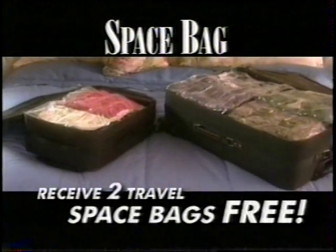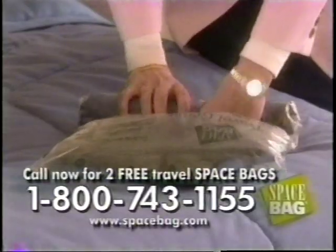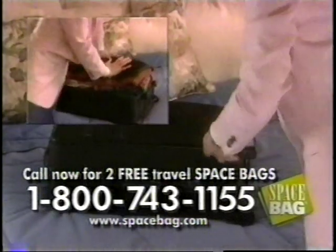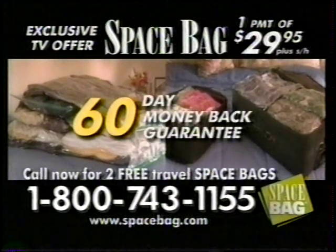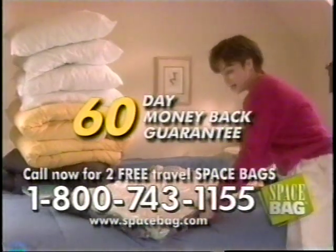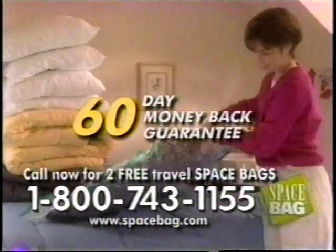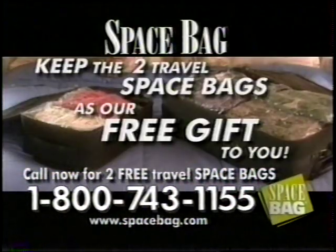But that's not all — order during this program and we'll give you two free travel Space Bags. You'll receive the suitcase size and the carry-on size travel Space Bags just for trying Space Bag. With the travel Space Bags, there's no vacuum needed — just roll and pack. You'll never have to worry about trying to overstuff your suitcases ever again. This exclusive TV offer is not available in any store, and comes with an unconditional 60-day money-back guarantee. Return them for a full refund, no questions asked — and you can keep the two travel Space Bags as our free gift.